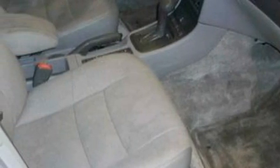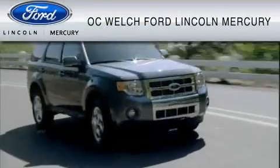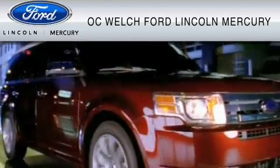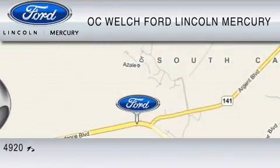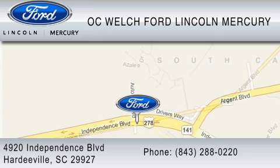Contact us today and schedule your opportunity to see this car in person. OC Welch Ford Lincoln Mercury is dedicated to do everything possible to ensure that the experience you have selecting your vehicle is as pleasant as possible. You can contact us at 843-288-0220. Thank you for watching.